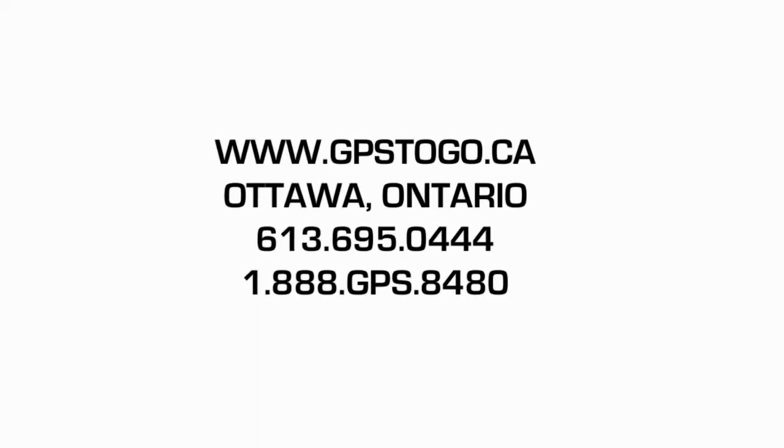Everything that we've looked at today — harsh braking, harsh acceleration, excess idling time, hard cornering, and speeding. In order to really maximize what you're seeing with those, look through your Checkmate website. We can train you on how to see that and what it will look like. I'm Russ Salo from GPS2GO. Now you know.